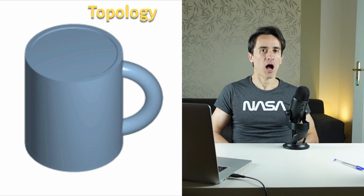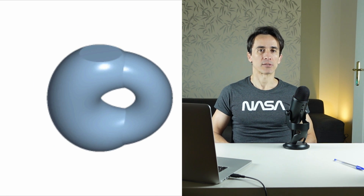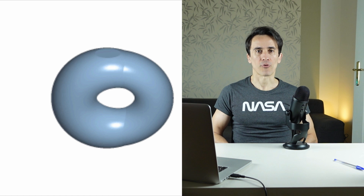Topology is concerned with the properties of a geometric object that are preserved under continuous deformations, such as stretching, twisting, crumpling, and bending — that is, without closing holes, opening holes, tearing, gluing, or passing through itself. Choosing the right books in topology is pretty straightforward. Munkres's Topology is a must, and it can be combined with Topology Through Inquiry and Schaum's Outline of General Topology. This combination provides a sound understanding of the subject.